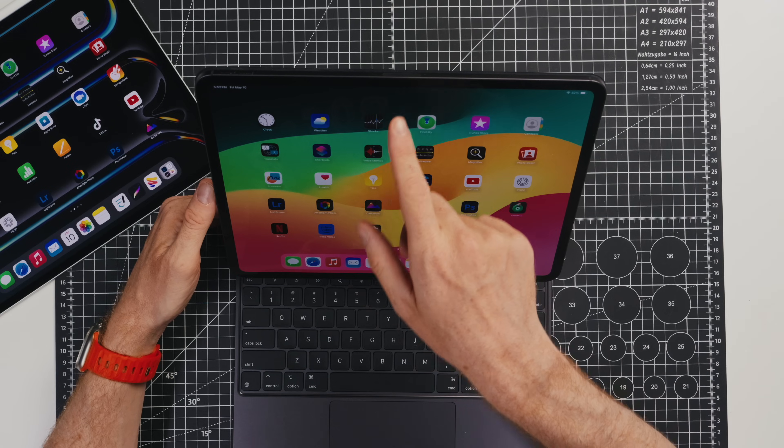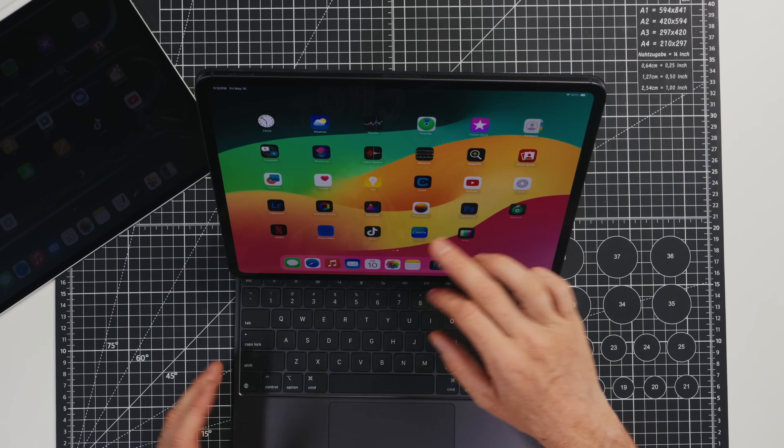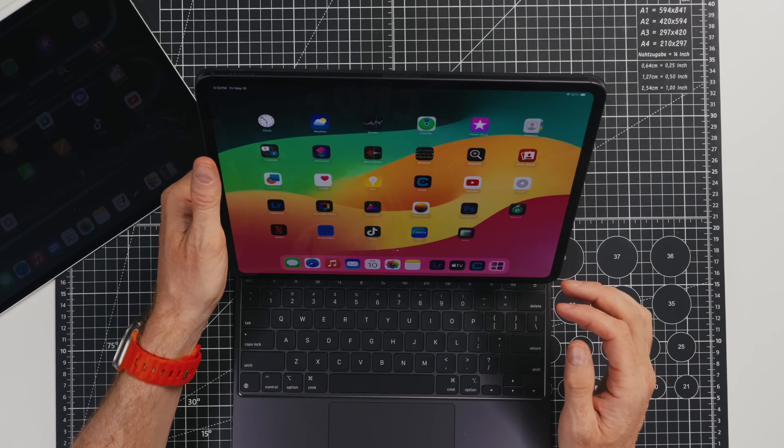Apple has also finally moved the Face ID and cameras to the horizontal layout of the iPad, which makes a lot of sense. Although it's still kind of strange that the actual Apple logo isn't in that orientation, even though that seems to be the new default. But that just means when you're mounted like this it will always unlock — you won't be covering it with your hand, which used to happen on the previous ones.